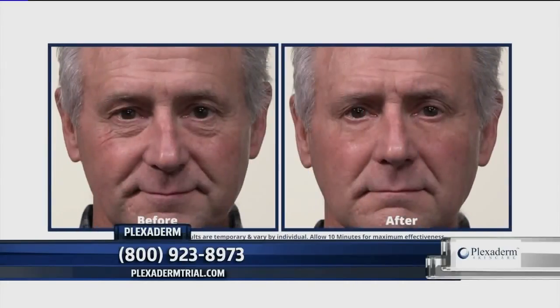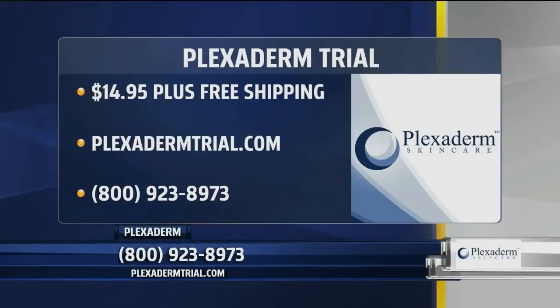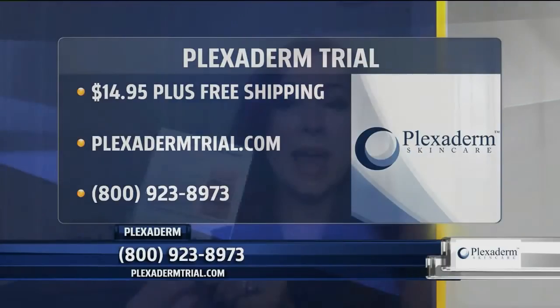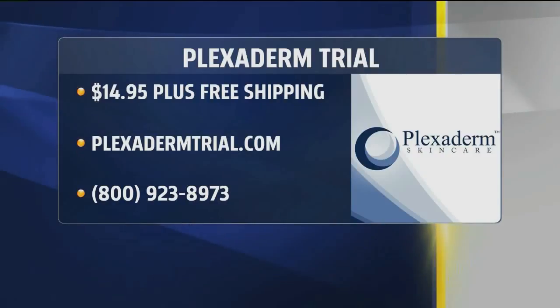We need to get this on the skin of all these wonderful people. How can we order and get that $14.95 deal? For $14.95, you get a six-applicator pack — six separate applications — for only $14.95. You can go to plexiderm.com or call the number on your screen. You get free shipping with the $14.95, which is such a great deal. Then you can share your Plexiderm story with us. It's a great way for people to take care of themselves during these times.